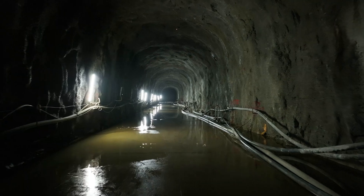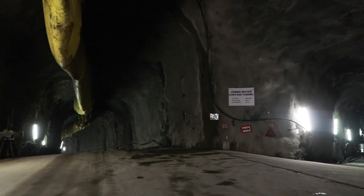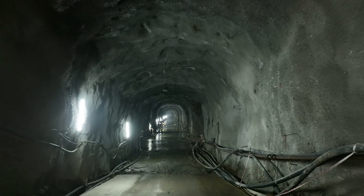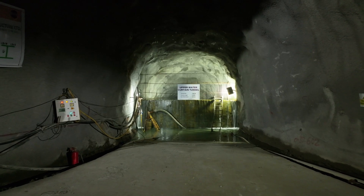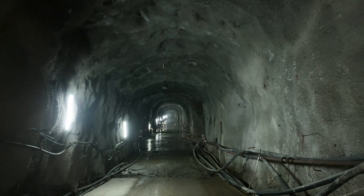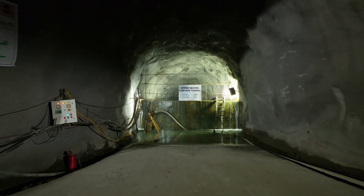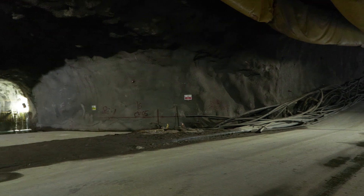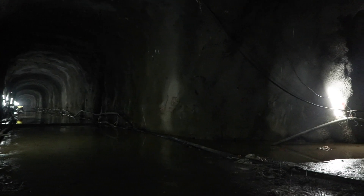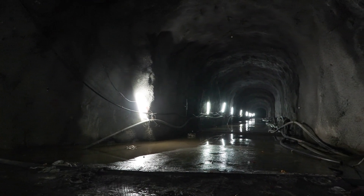A crucial feature of this facility is the water curtains. The project includes both upper and lower water curtain tunnels of 578 meters and 805 meters in length respectively, which help maintain optimal conditions within the cavern. Water curtains effectively provide a safe barrier in LPG caverns by cooling the surrounding environment, helping maintain a safe atmosphere and managing the dispersion of LPG vapors in case of a leak, creating a controlled environment.